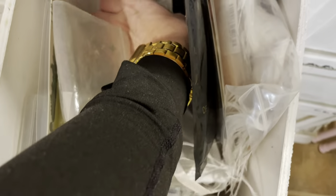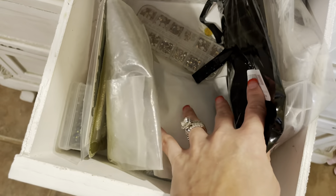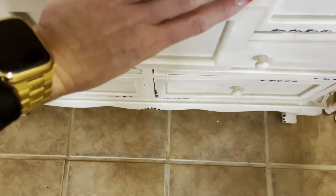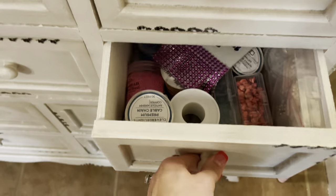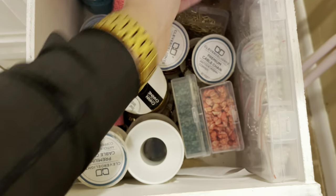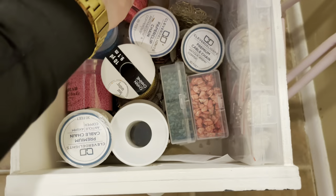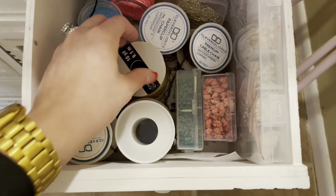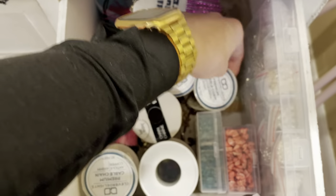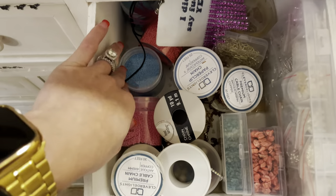In this one I have all my feather stuff and some pressed flowers that I need to use ASAP. A lot of my crystals, gold flakes, rhinestones, and things like that. And here I have all of my beads — this is an extra felty to show what they look like, super cute — and just necklace chains and stuff like that.